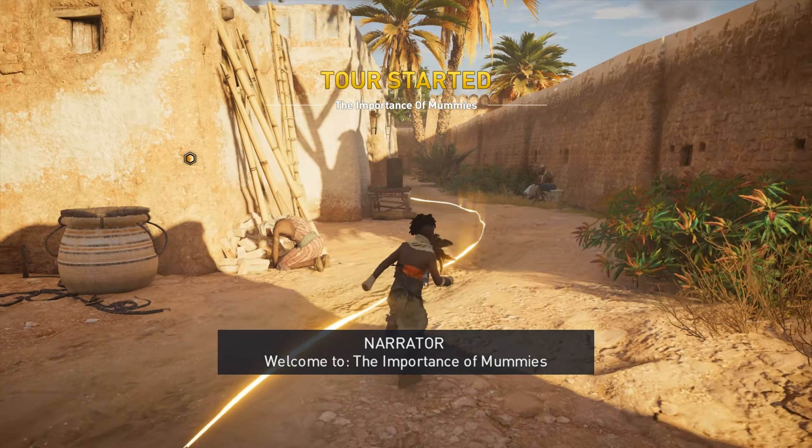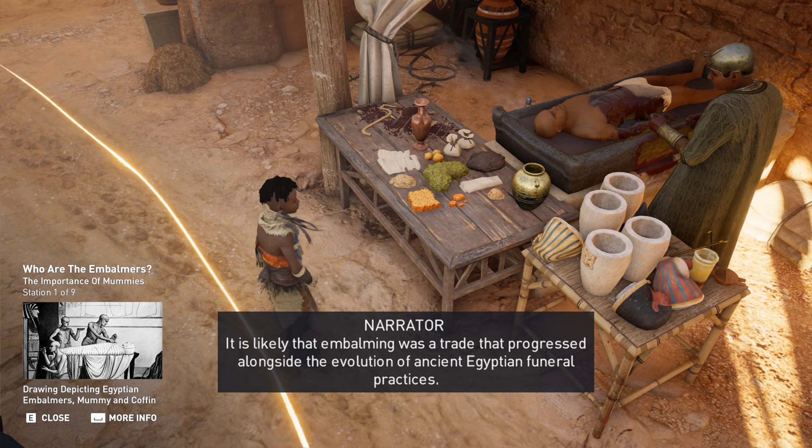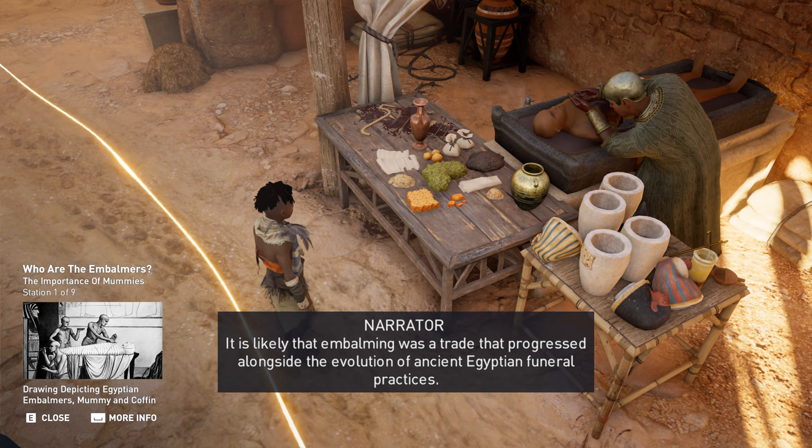Welcome to The Importance of Mummies. The first hieroglyph for embalmer appeared in pyramid texts of the Old Kingdom. It is likely that embalming was a trade that progressed alongside the evolution of ancient Egyptian funeral practices.